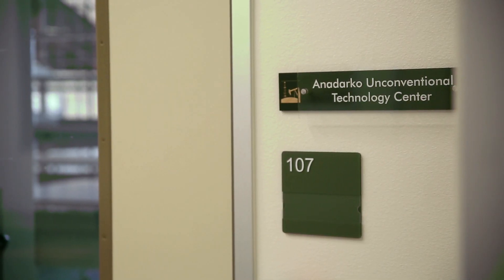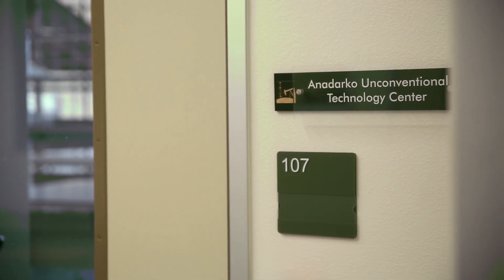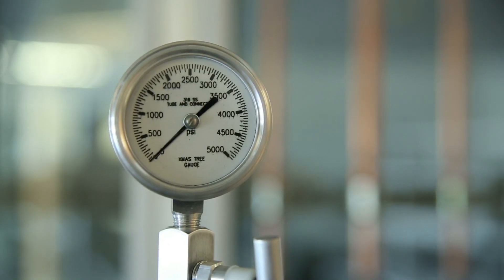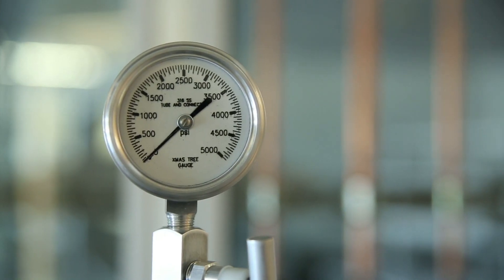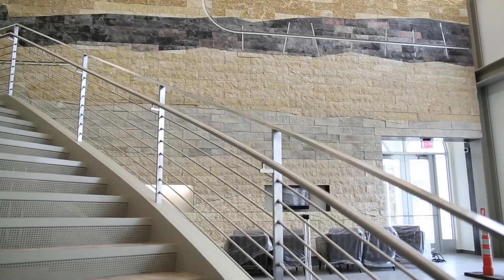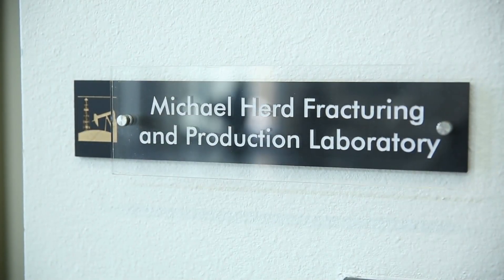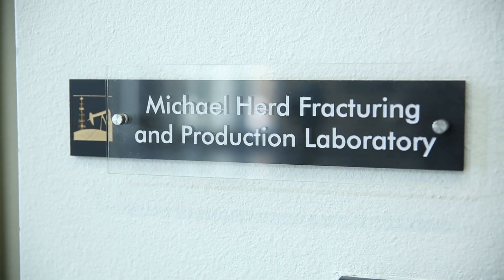The Anadarko Unconventional Technology Center — this is what we call our unconventional laboratory. This is where we look at unconventional rock shales and research how best to extract oil and gas most efficiently out of that type of rock. And the Michael Hurd Fracturing and Production Laboratory.